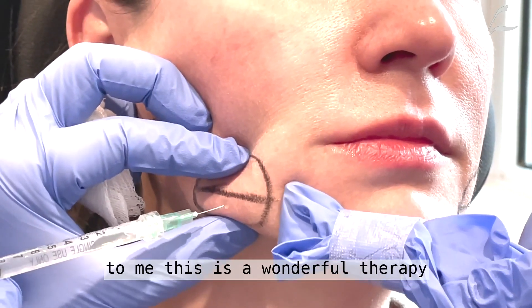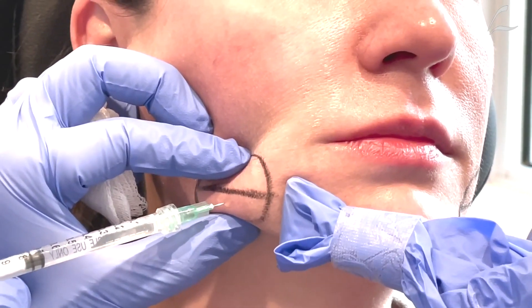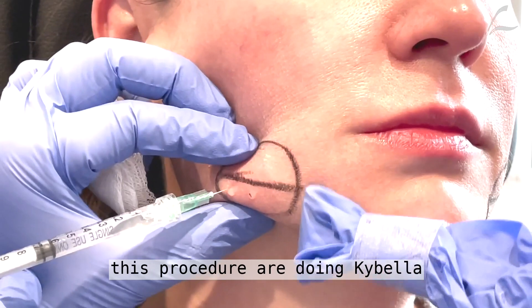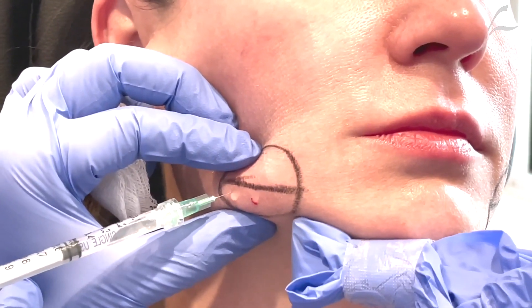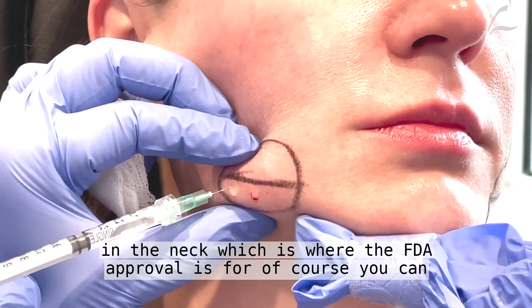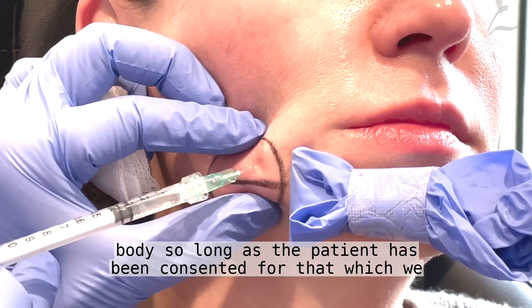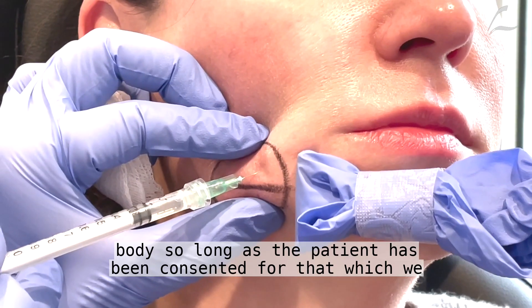The jowls. To me, this is a wonderful therapy. Unfortunately, the vast majority of doctors out there that are doing this procedure are doing Kybella in the neck, which is where the FDA approval is for. Of course, you can use it off-label for the rest of the body, so long as the patient has been consented for that, which we have.